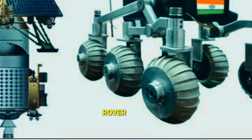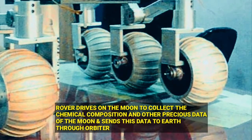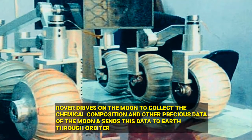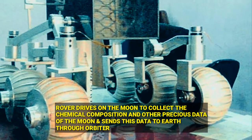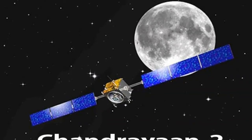The instruments on the rover will observe the lunar surface and send back data, which will be useful for analysis of the lunar soil. According to ISRO, the wheeled rover will drive on the lunar surface and will perform a chemical investigation on-site.